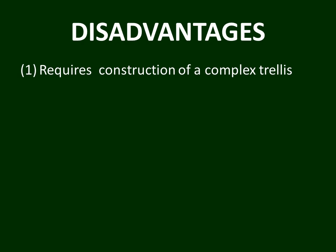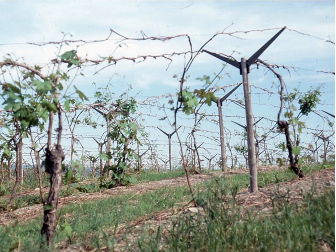With all those advantages, you would think GDC would be utilized far and wide, but that's not the case because there are a number of disadvantages to this viticulturally elegant training system. The first disadvantage is that it requires the construction of a complex trellis. It takes considerable work to not only put in the line posts, but to bolt the cross arms to those posts and install the extra wires required for GDC.